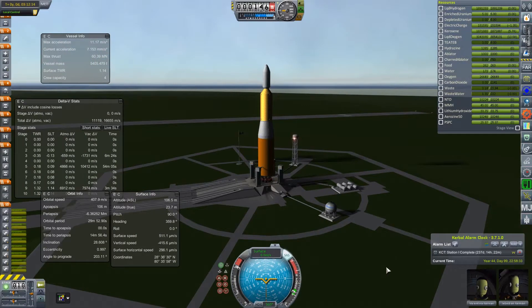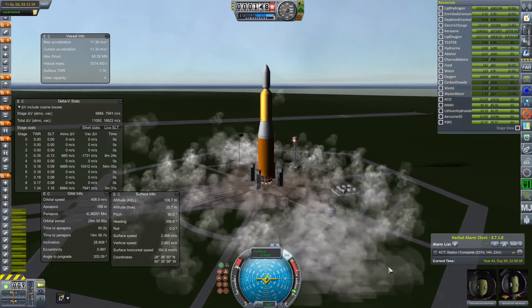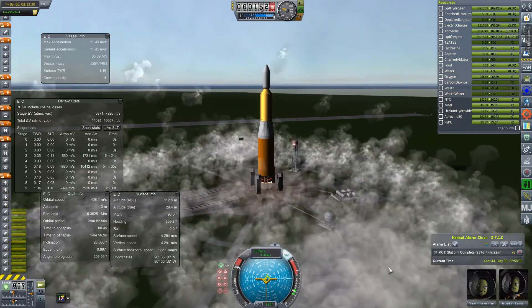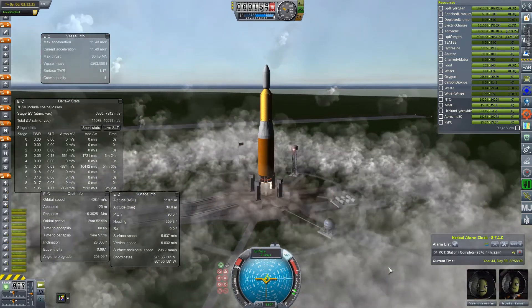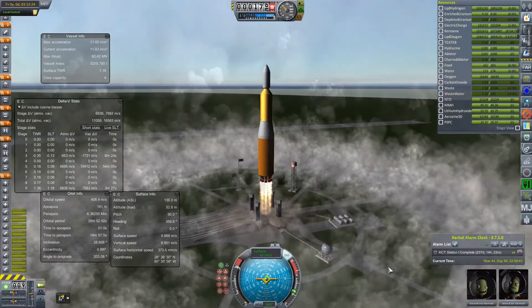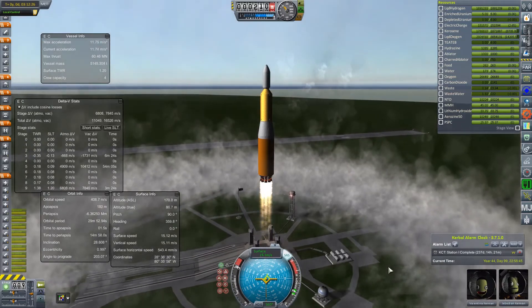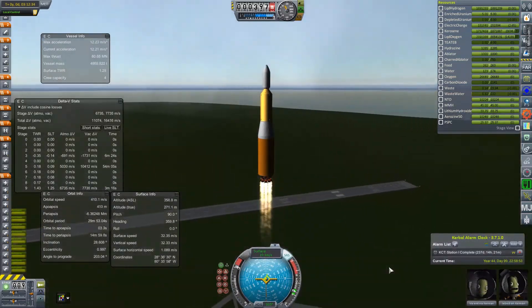This is the launcher. It's an updated Saturn V derivative. It's got seven F1 engines — six in the ring, one in the center. On top of that is the second nuclear stage that will take the beefed-up lander all the way to the moon. The thrust-to-weight is 1.001. In future iterations of this launcher, we will have to do some strap-on boosters.